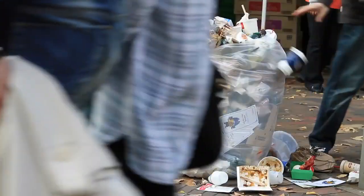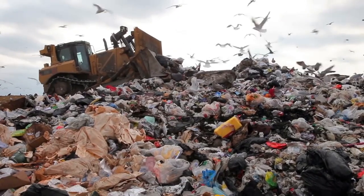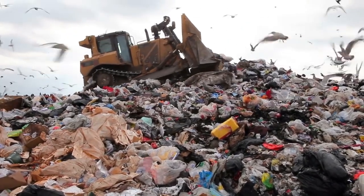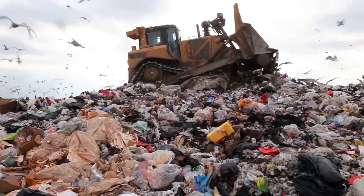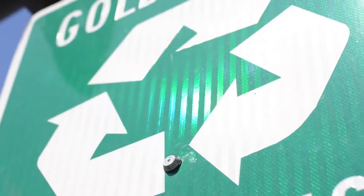Humans create 5 billion tons of garbage every year. Dumping it all into landfills is terrible for our environment. What's a better way to deal with our trash? Reduce, reuse, and recycle.